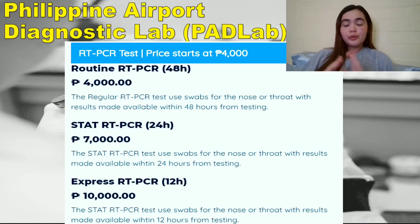The next option costs 7,000 pesos with results within 24 hours. After that is the express RT-PCR at 10,000 pesos — a bit pricey — with results within 12 hours from testing.